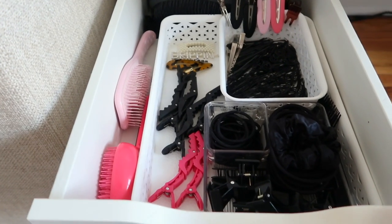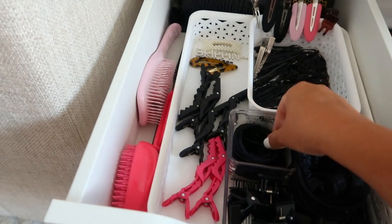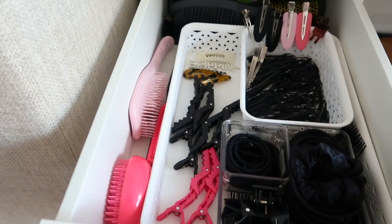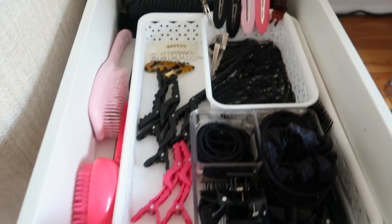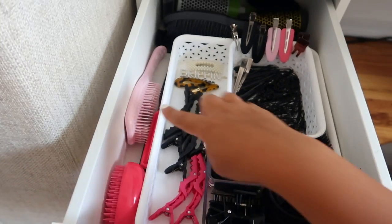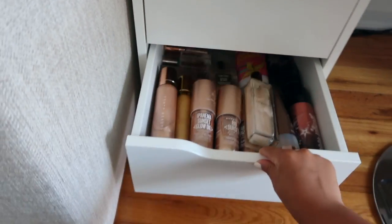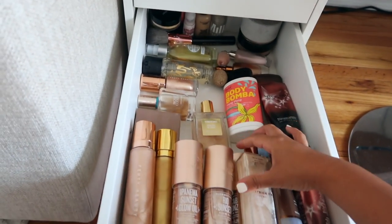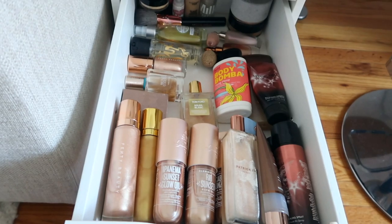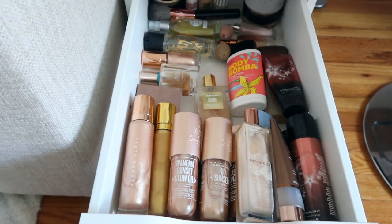This is where I keep all of my hair supplies - my scrunchies, combs, brushes, hair clips, bobby pins, anything to do with hair. I'm always using my Tangle Teasers. These two last drawers hold tanning products - this is more of my glow drawer, where I keep all my body glow products and anything to do with an oil. I should really call this the J.Lo drawer.